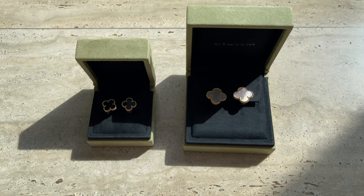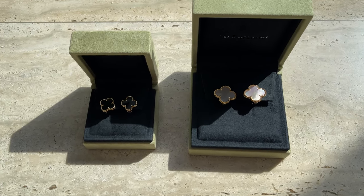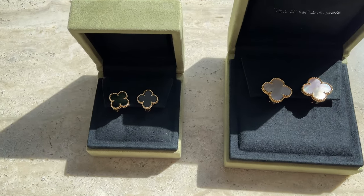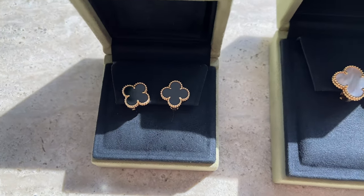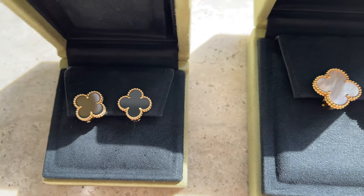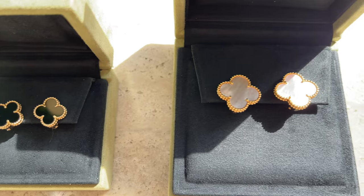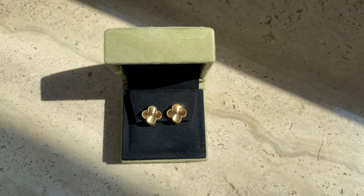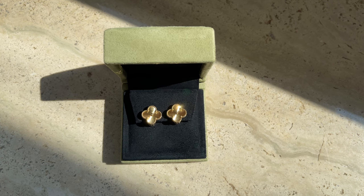Hey guys and welcome to my channel. In today's video I'll be comparing two sizes of Van Cleef and Arpels earrings — Vintage and Magic. I received so many requests to compare these two sizes and I thought it would be a good idea to record this video for you guys. I hope that you like it and will find it useful.